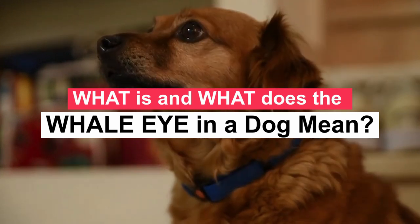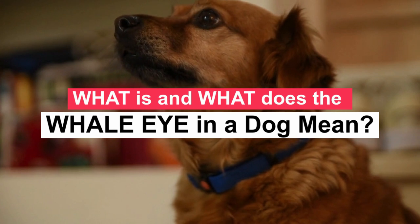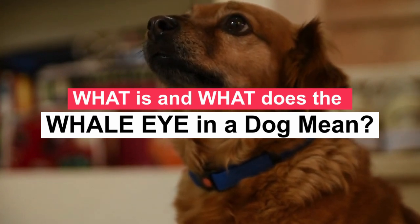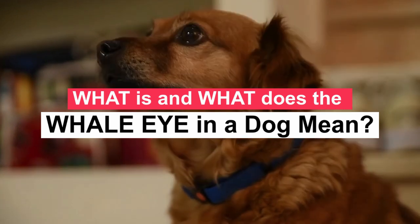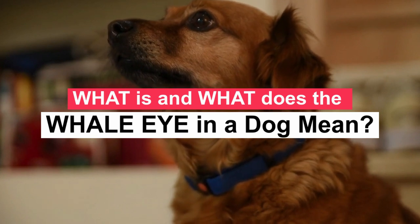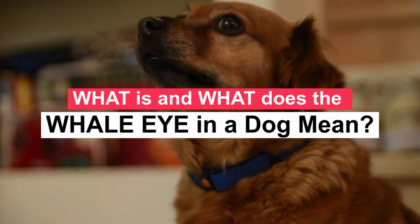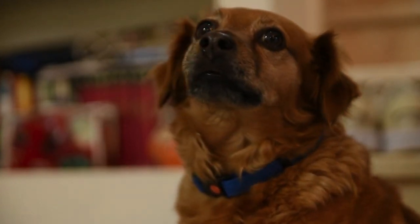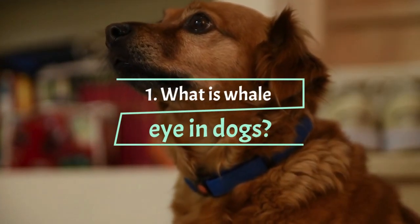Do you notice that look your dog gives you when he's in trouble? Maybe he stole food from the counter, dug a hole in the carpet, or knocked over a plant and you're angry. Even though your dog doesn't understand why you're angry, he can definitely tell that you're upset. He looks at you out of the corner of his big eyes trying to judge how bad things are — and that's the whale eye in a dog. It's the canine equivalent of a side-long glance, and it means a lot.